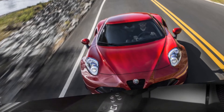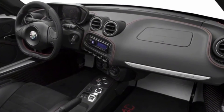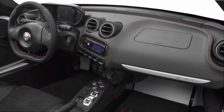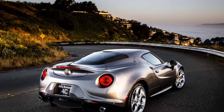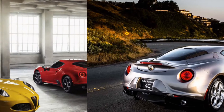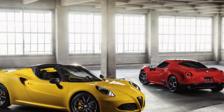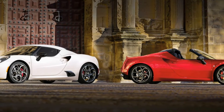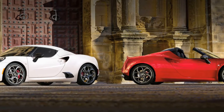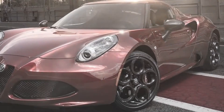The 4C's confined cabin has little design flair, yet it features a flat-bottomed steering wheel, red accents, plus new yellow stitching for 2018, and some exposed carbon fiber surfaces. The hard, poor-quality plastics are finished to look like road surfaces. The gauges are digital and they change color based on the mode selected via the DNA switch: red for dynamic, gray for natural, and blue for all-weather.